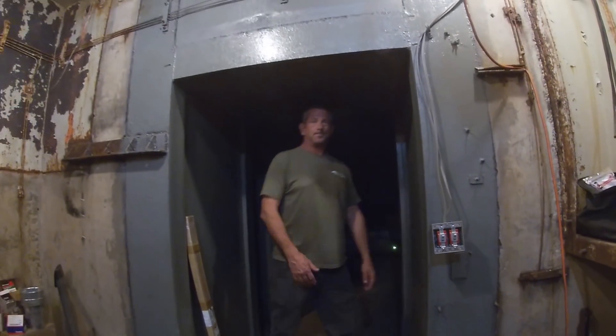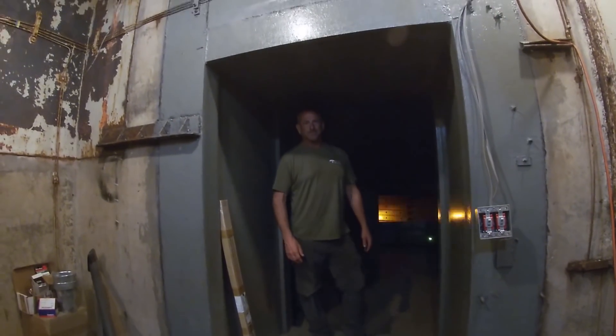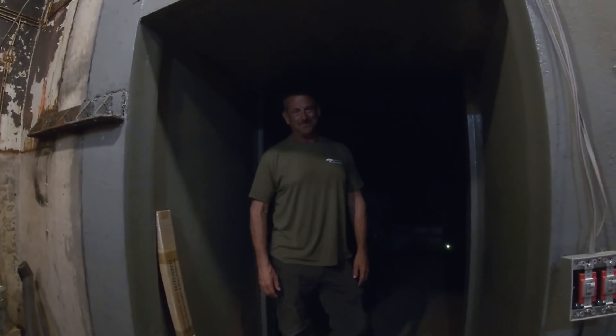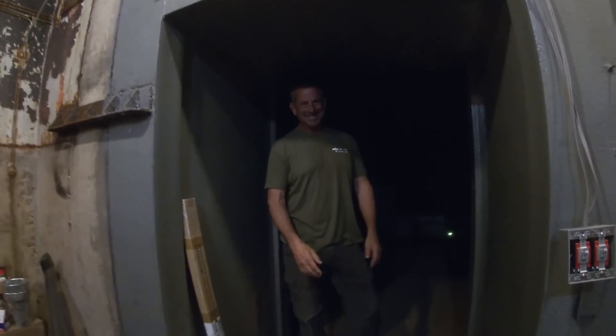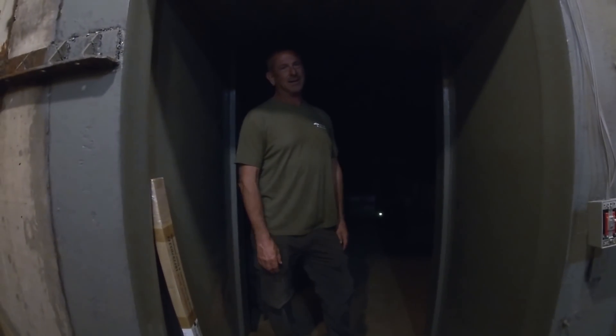Before we head out into the darkness here, for my viewers, what is the name of your YouTube channel? Arizona Titan 2. In the future, we are going to look forward to Doug posting videos — he's going to post videos of the progress on this site. As we've already mentioned, this is one of the Arizona sites. Motion sensors — watch it not come on now. There we go.